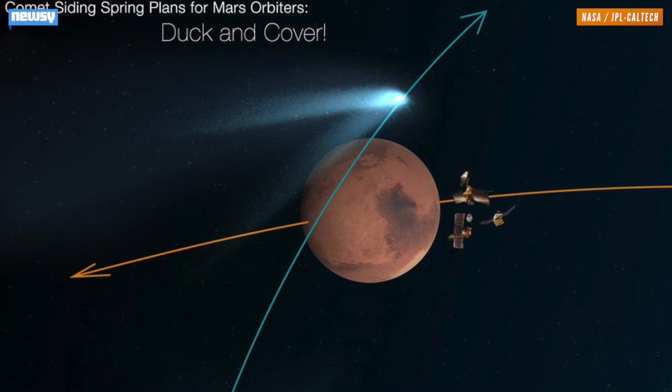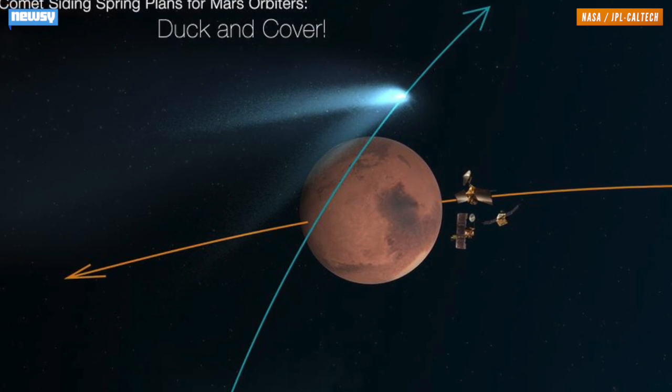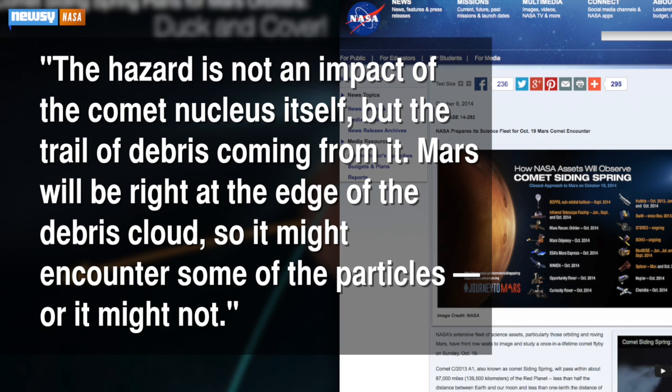Even trailing dust is dangerous when it's moving that fast. The hazard is not an impact of the comet nucleus itself, but the trail of debris coming from it. Mars will be right at the edge of the debris cloud, so it might encounter some of the particles, or it might not.